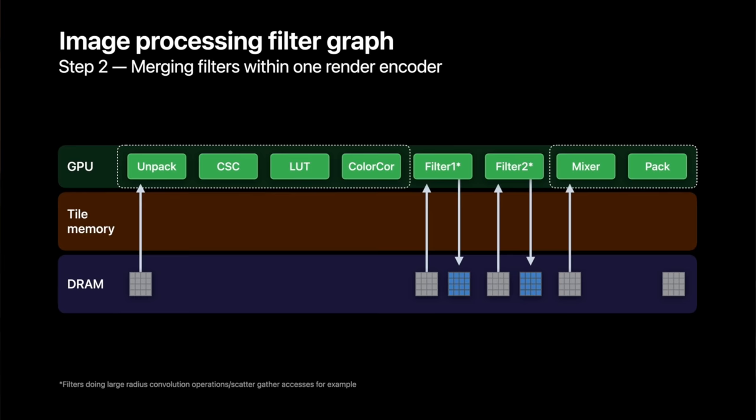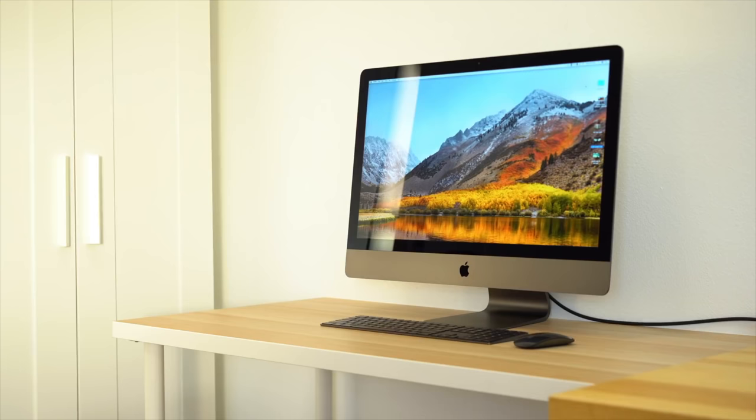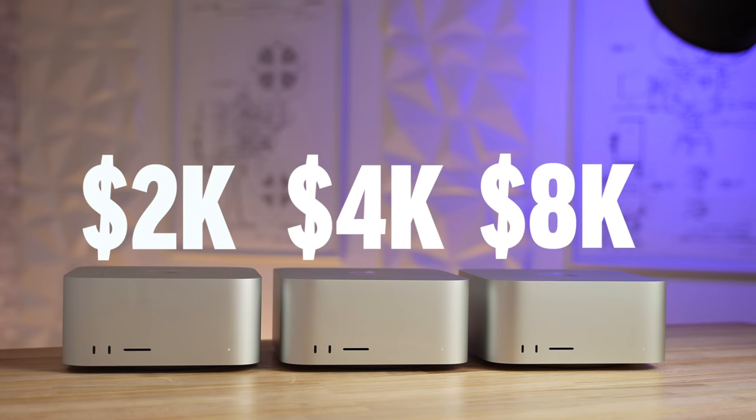For example, we have the unified memory design, and with that we have tile memory. When a program is optimized for it, the graphics don't have to send data back to the CPU, back to the RAM, and then back and forth — it stays there. Because of that, many real-world tasks are so much faster. This means that even if you had a high-end iMac Pro, a $2,000 Mac Studio can actually outperform it — so don't think you have to buy the $4,000 model or up to $8,000 if you spec it out.